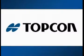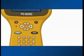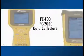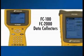What means more, the door or the key to the door? At TopCon, we know the answer is both. We've put just as much thought and care into our data collectors, the keys to our measurement products, as we have into the products themselves.